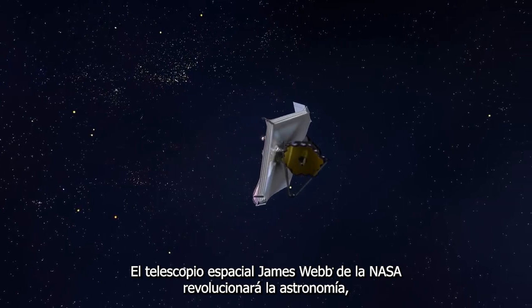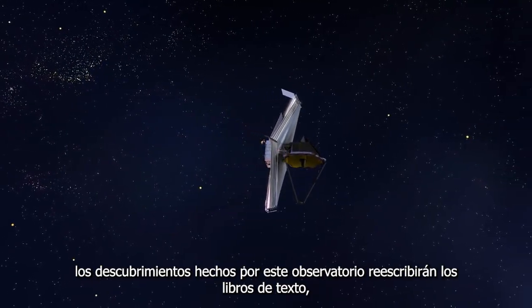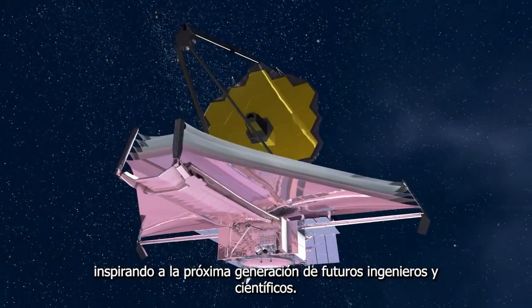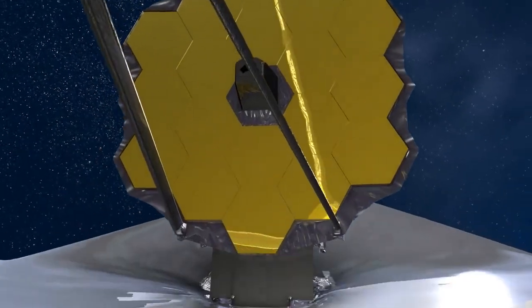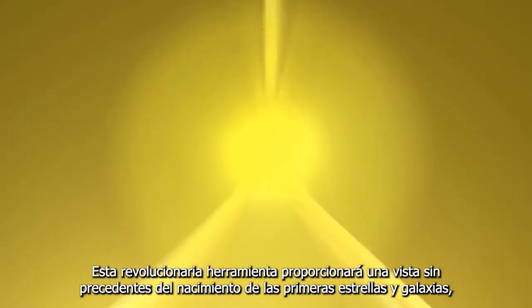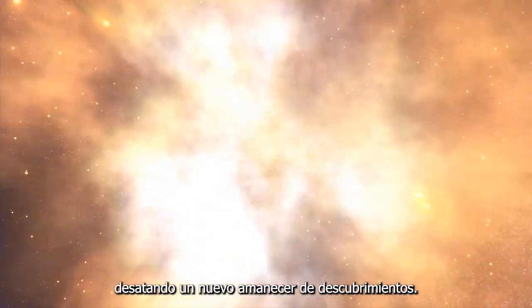NASA's James Webb Space Telescope is a game-changer. Discoveries made by this observatory will rewrite textbooks, inspiring the next generation of future engineers and scientists. This revolutionary tool will provide an unprecedented view into the birth of the first stars and galaxies, unleashing a new dawn of discovery.